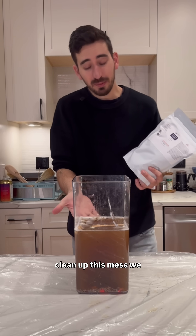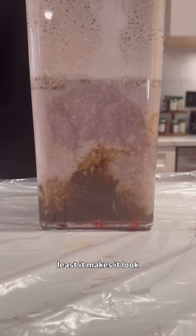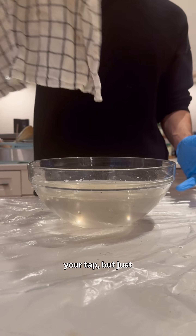Now to try to clean up this mess, we're gonna add some aluminum sulfate — even though it doesn't remove most of this, at least it makes it look better. It clumps all of this trash together. Now we just need to run it through a basic filter, and that's basically your tap water.